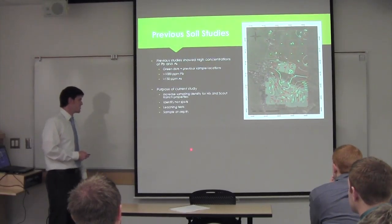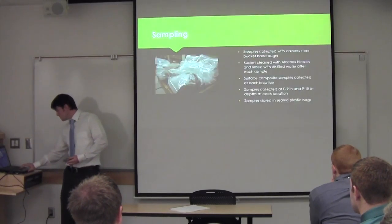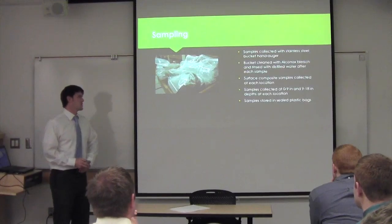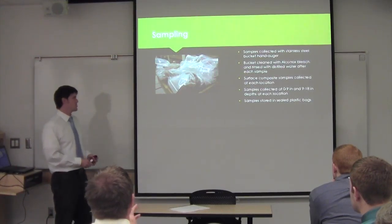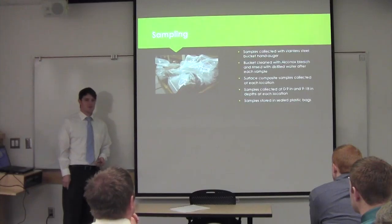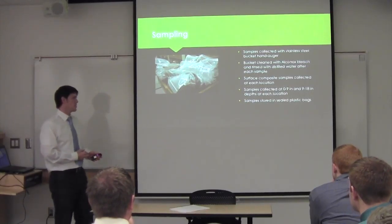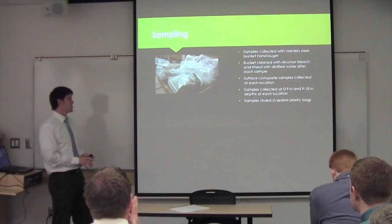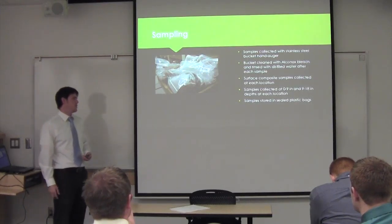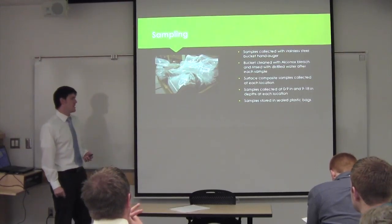We also sampled at depth to determine how deep the contamination has gone in these soils. Our sampling procedures were fairly simple. We used a stainless steel bucket auger that we drilled down into the soil. Between samples, we cleaned the bucket with alkaline bleach and distilled water to prevent cross-contamination. We sampled at three depths. Initially — before I came onto the project — samples were taken at the surface at each location. I later sampled at depths of 0 to 9 inches and 9 to 18 inches at each location.